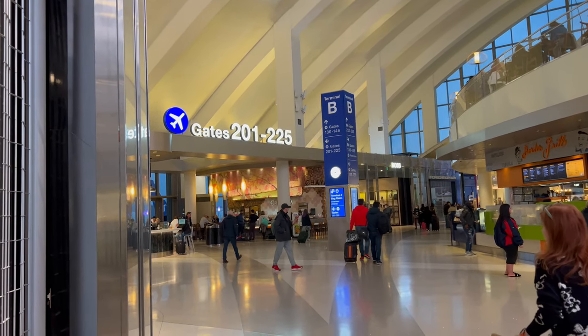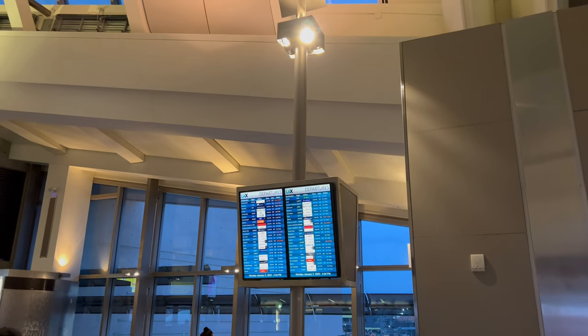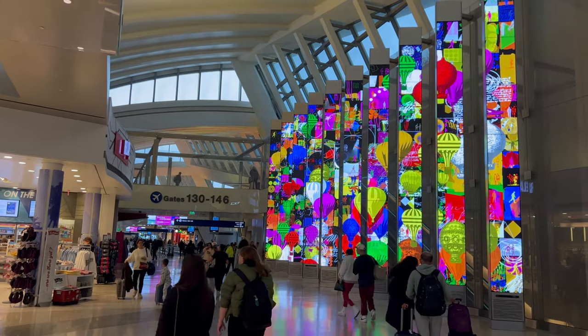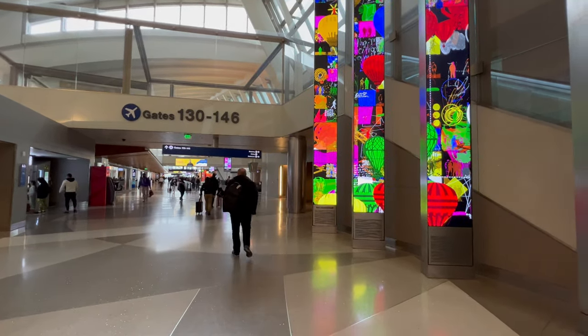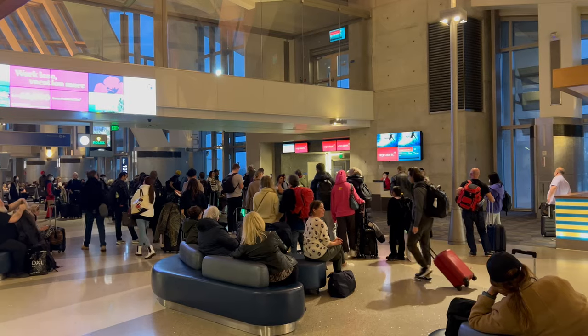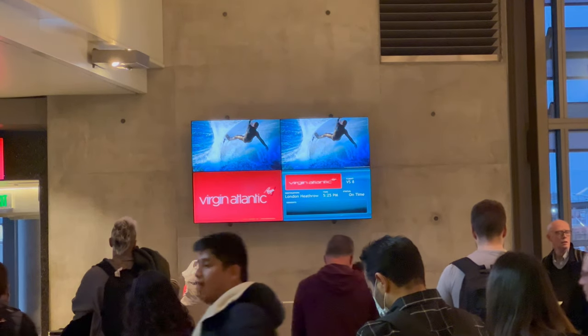The gate was less than a five-minute walk from the lounge. Like check-in, the gate area was also disorganised, with everyone standing around.